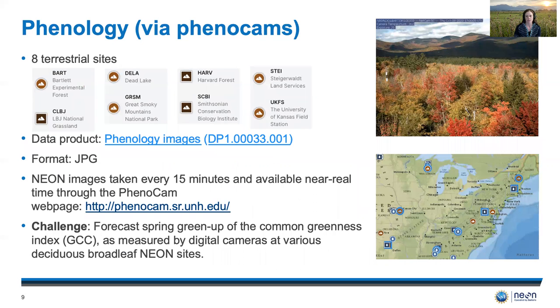Plant phenology is done via our PhenoCam system. Eight terrestrial sites have been chosen by this team, all along the eastern part of the U.S. The format of the data is JPEG since there are images. These images are taken every 15 minutes and they're available near real time through the PhenoCam website. The challenge is to forecast spring green-up of the common greenness index as measured by the cameras at various deciduous broadleaf NEON sites.